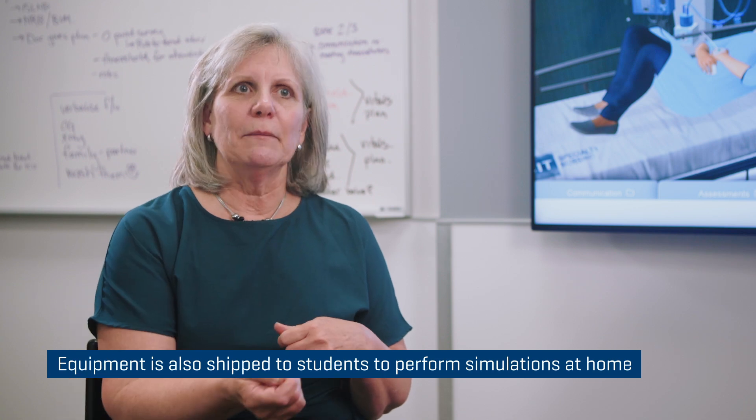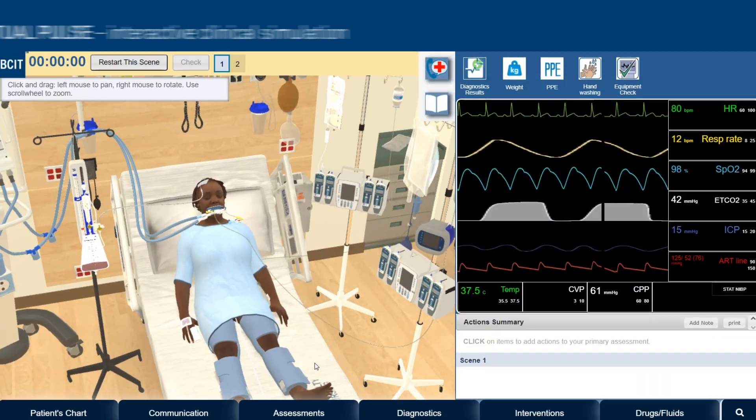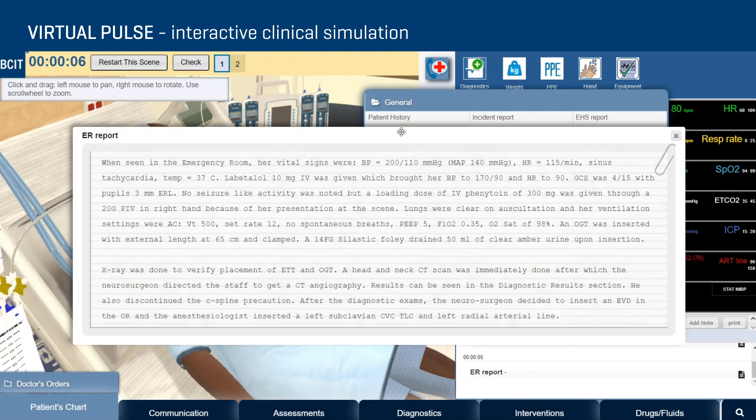Some of the other unique methods that we've employed is that instead of the students actually coming on campus for a simulated experience, we've shipped some equipment to them — just small pieces of equipment. They actually ran a home-based simulation using family members or people within their bubble and then they ship that equipment back to us. We also have a highly interactive web-based virtual simulation program that we use, and the learners can interact with 3D avatar patients.